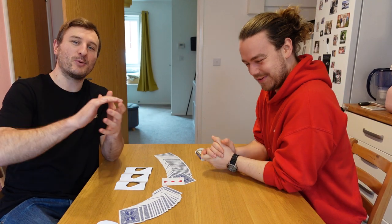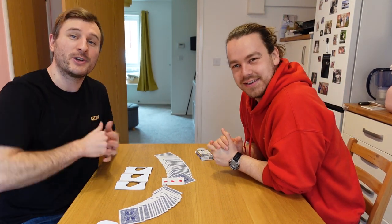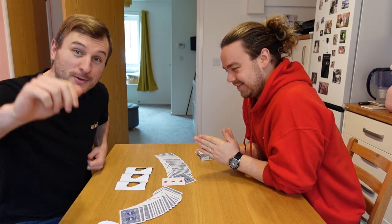Thanks for taking part, thanks for watching. Like, comment, subscribe. If you want to learn the secrets involved, link in the description. And until next week, take care of yourself. Bye-bye.